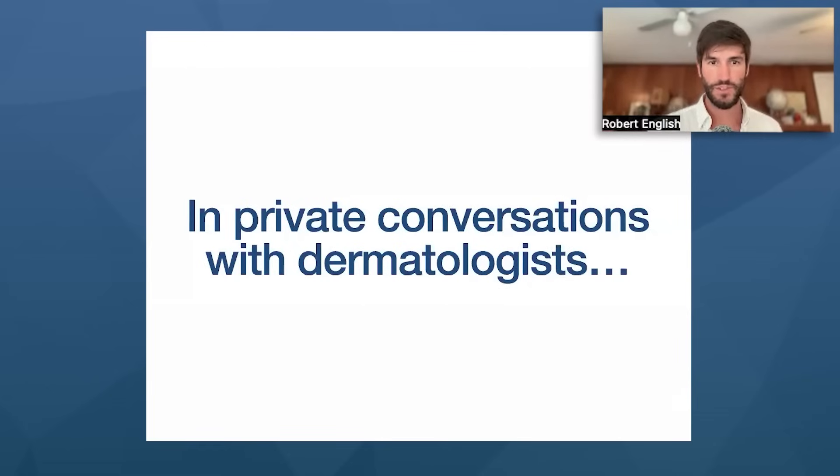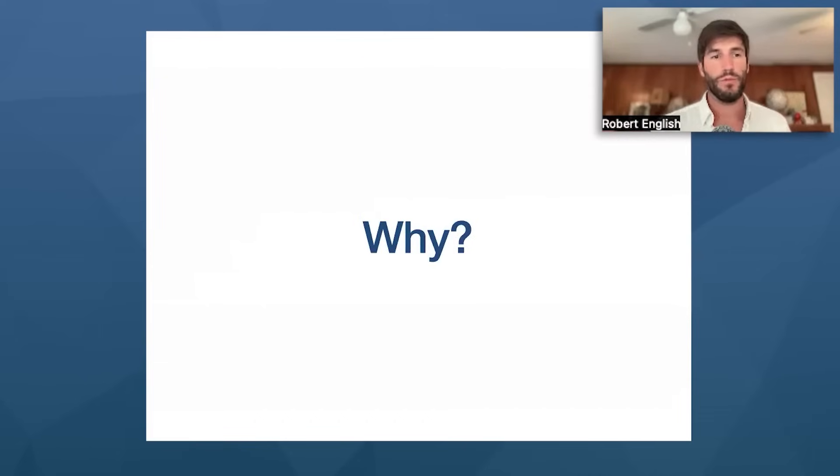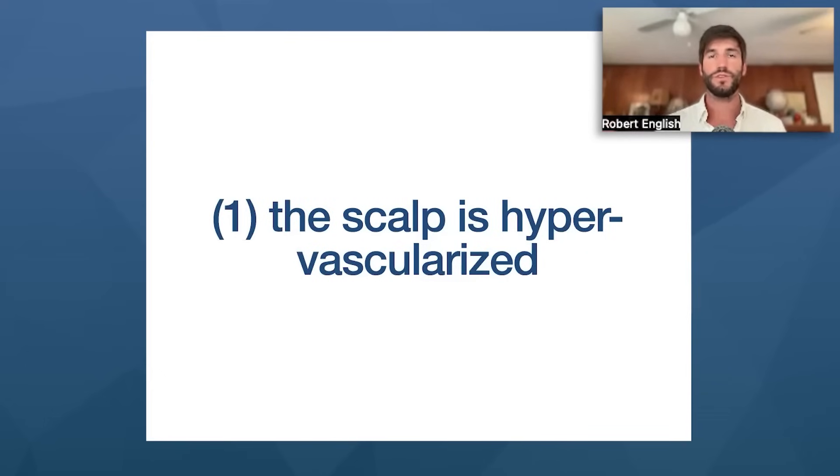In private conversations with dermatologists, they fully admit they don't actually know if it's the PRP injected into your scalp that's regrowing your hair. There are two problems with PRP. First, our scalp is hyper-vascularized — there is a lot of blood flow going to our scalp to support hair follicles, bringing a lot of blood, nutrients, and oxygen. PRP platelets injected into the scalp are hydrophilic — they love water — and not long after injection, they permeate back into blood vessels, escape into the microcirculatory networks, travel systemically out of the scalp, and become rapidly diluted throughout the body. This can happen in mere hours or days after an injection.